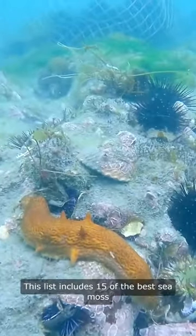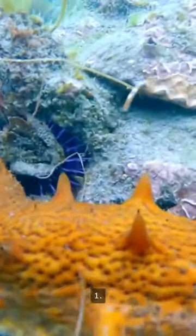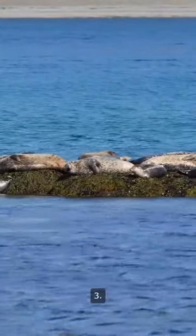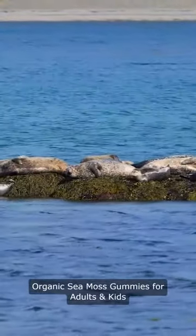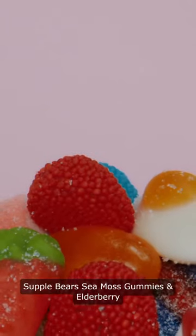This list includes 15 of the best Sea Moss gummies or related products on the market. 1. Elmen Rye Sea Moss. 2. Organic Sea Moss Gel. 3. Organic Sea Moss Gummies for Adults and Kids. 4. Supple Bears Sea Moss Gummies in Elderberry. 5. Organic Sea Moss Gummies.